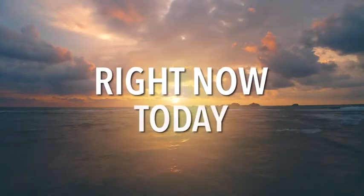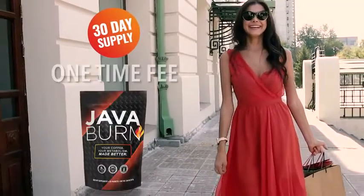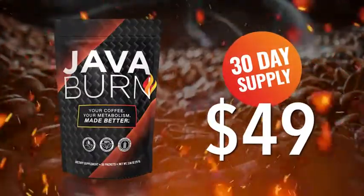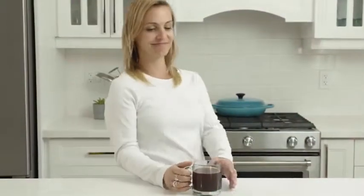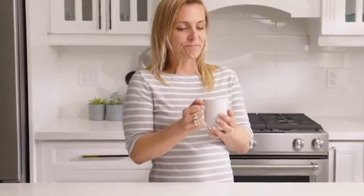Right now, today, you can get a 30-day supply of JavaBurn for a simple, one-time fee of just $49. Yet, before you order, know that research shows it's best to take a packet of JavaBurn with your morning coffee for at least 90 to 180 days to experience optimal results.